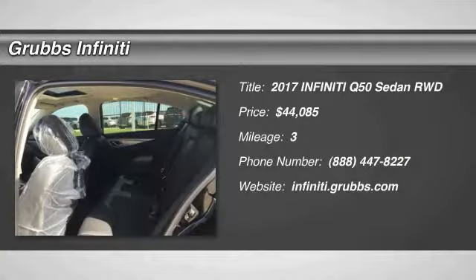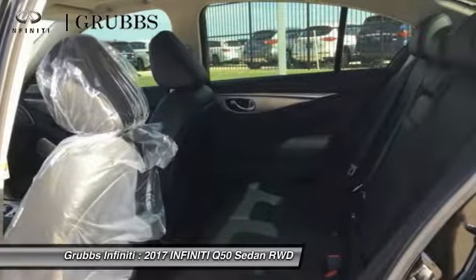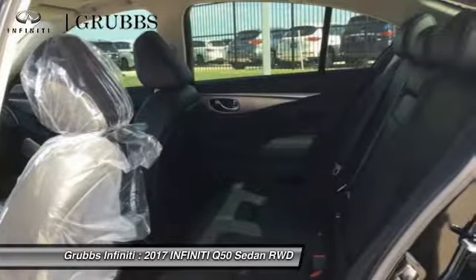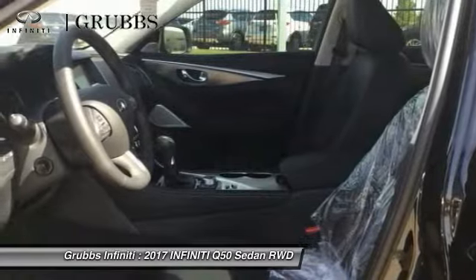Make a great choice today with the 2017 Infiniti Q50. The Q50 has elevated design expression by breaking all the design rules. Along with the signature appearance, it also comes with power.